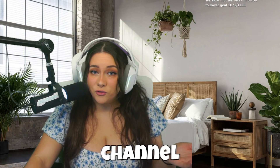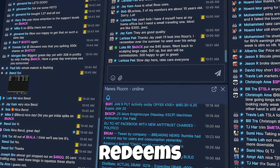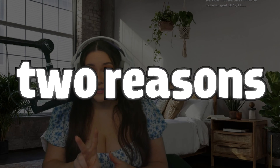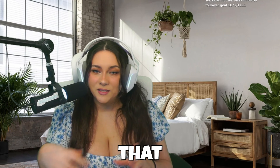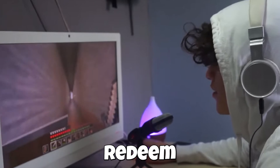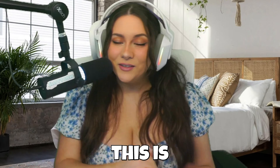Here is a channel point redemption that somebody with 500 channel points can redeem. It's super fun and it honestly scares me most of the time when my chat redeems these. It's super fun for them to throw me off my game. I love these channel point alerts for two reasons. One, it's super interactive — your chat is able to control the stream a little bit. And number two, it really helps with viewer retention. When viewers are trying to rack up points and redeem an alert they want, they'll keep watching. So without further ado, this is how I set up my channel points.